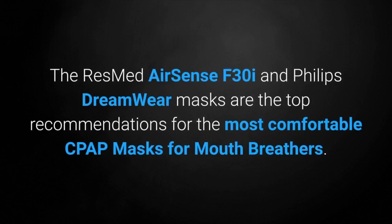The ResMed AirSense F30i and the Philips Respironics Dreamwear mask are the top recommendations for the most comfortable CPAP mask for mouth breathers.